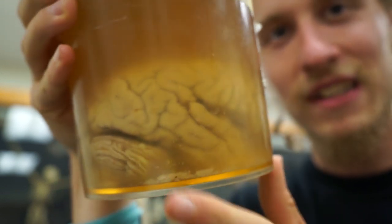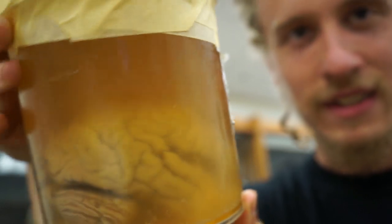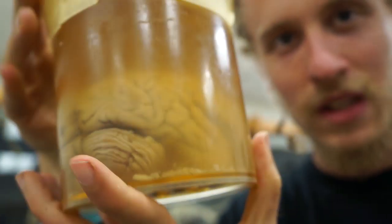This is a chimp brain. See, there's the cerebellum, there's the folds. It looks very much like a human brain — it's just smaller.